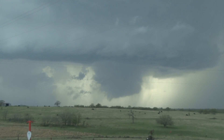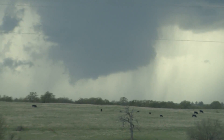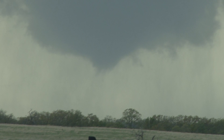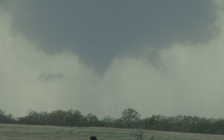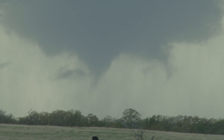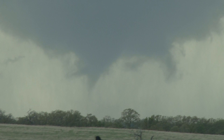What is that? It's rotating. We have a funnel. It's got some — it's trying to tornado. We have a tornado on the ground. Tornado on the ground.